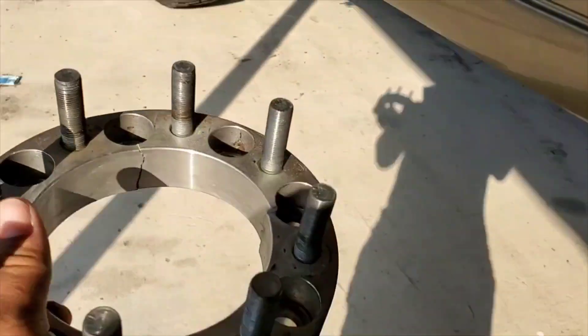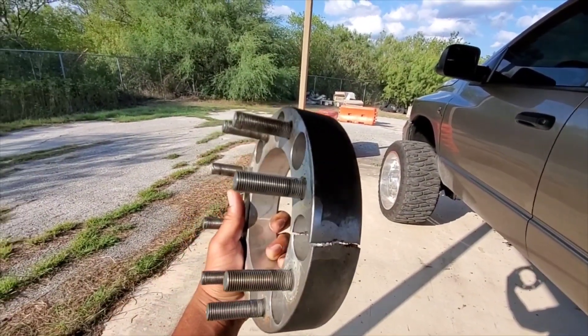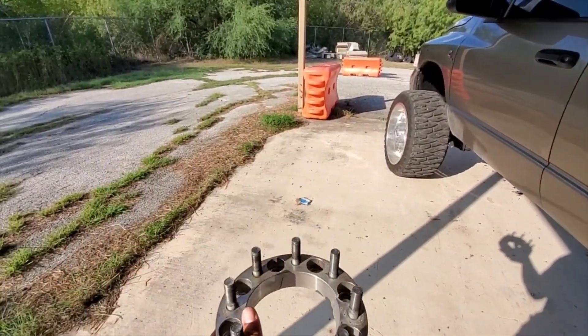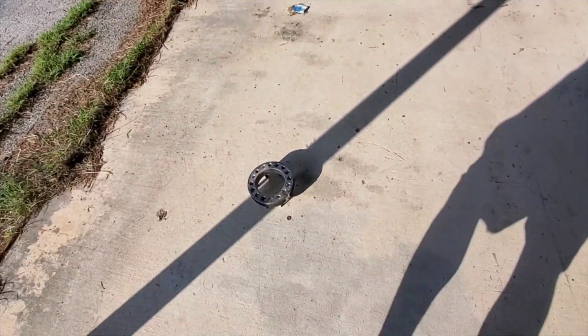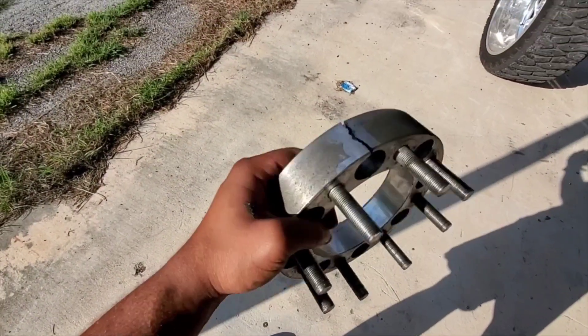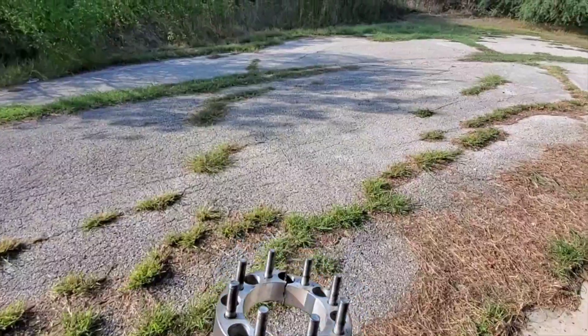Let's do a drop test real quick. You guys can see the two cracks right there. It opened up a little bit — I'll toss it out here.